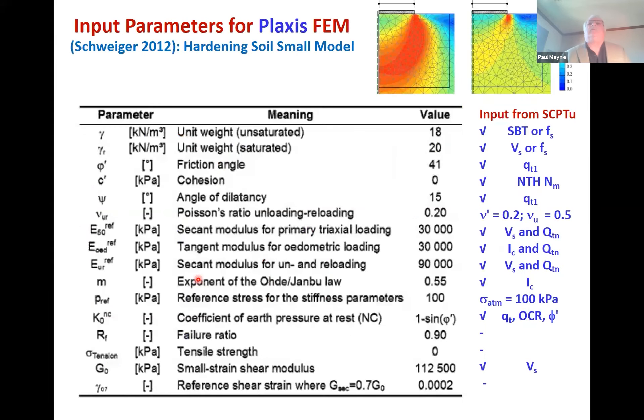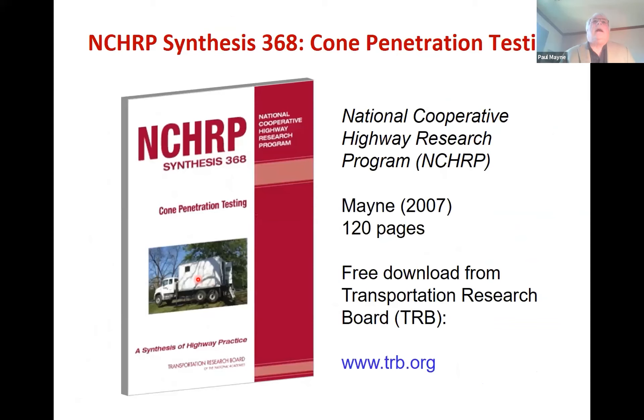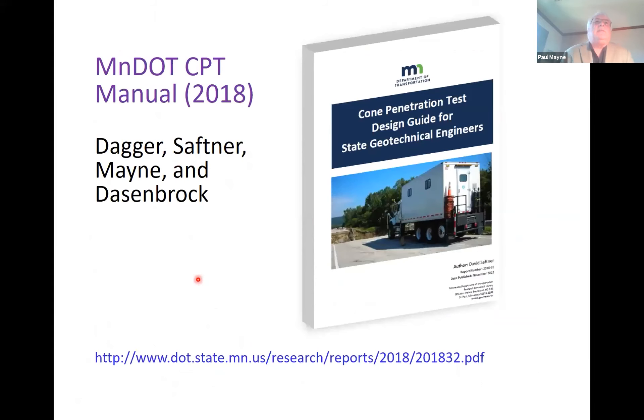You can also obtain data needed for finite element analysis — Plaxis, FLAC, and Soil Vision 3D. There's an available synthesis on cone penetration testing that I can recommend — it's free from TRB — and the manual that Ryan, David, Derek, and I put together a couple of years ago from MnDOT. Thank you very much.